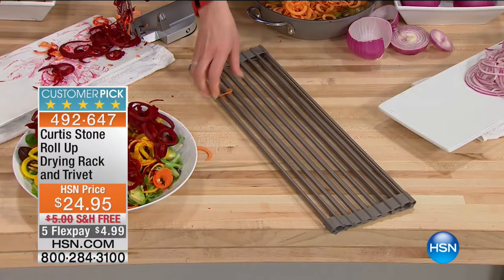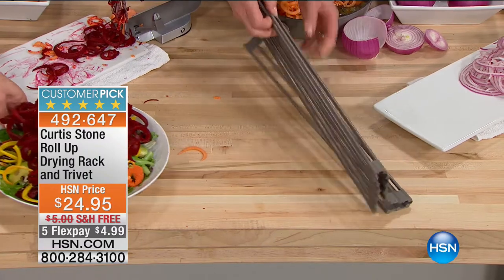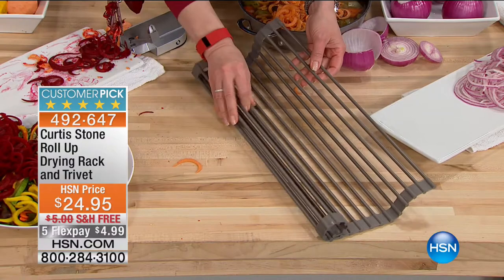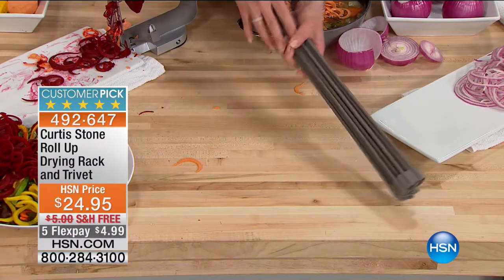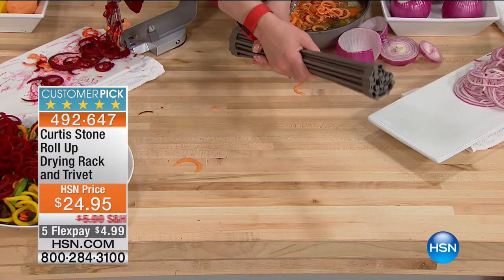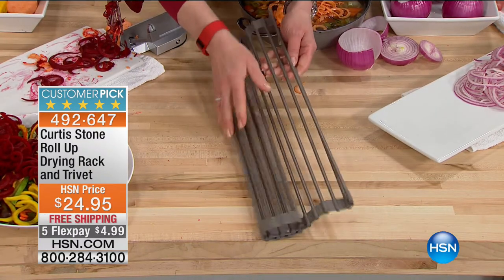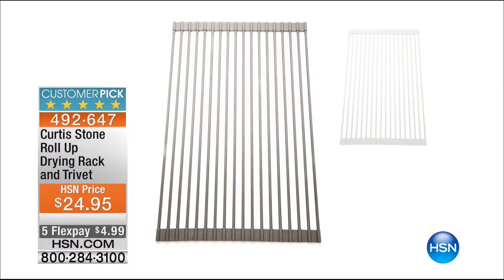A lot of you are asking about that trivet. Over 2,400 gone. Now, this is just like a third of it because, like Chef said, you can customize the fit. So this will even fit on one of those farmhouse sinks. It rolls up, which is genius — I've never seen storage like that before. It's oven safe up to 500 degrees, too.